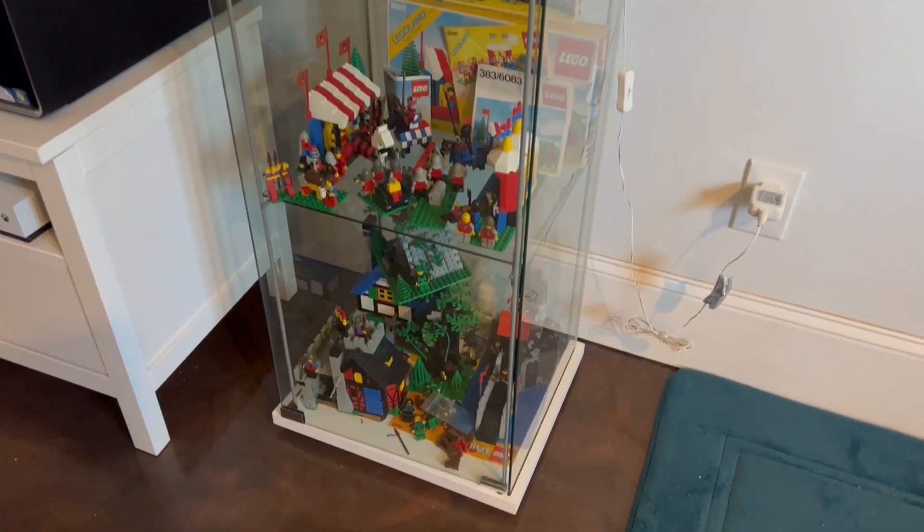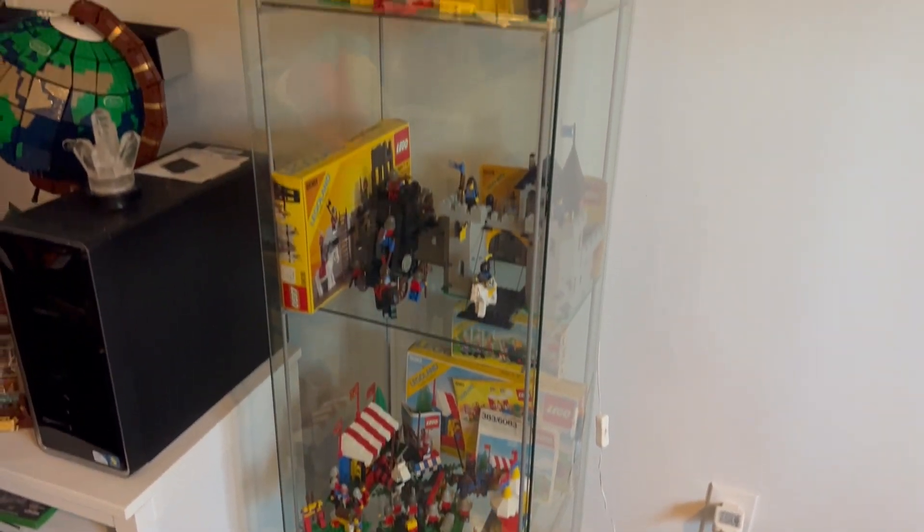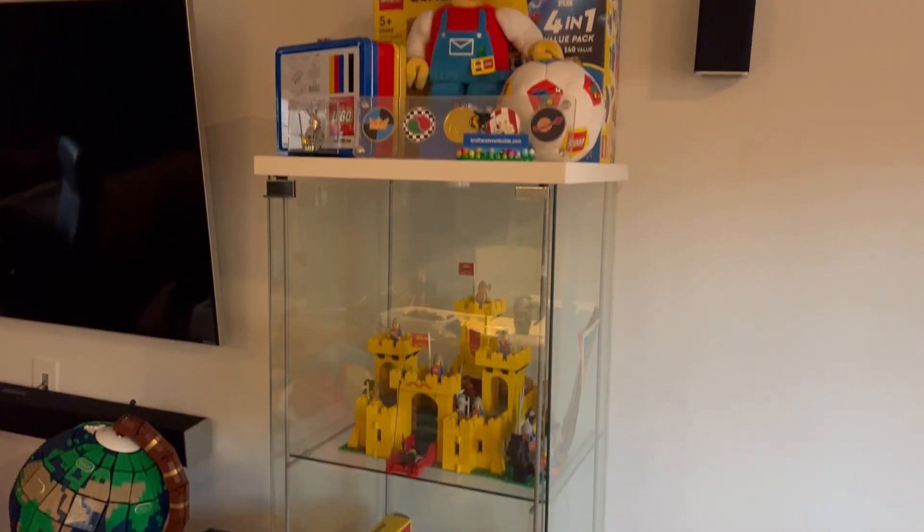Looking around, there are some things that could definitely be improved upon. Steven and I wanted to replace a lot of our glass display cases — these tall, kind of square ones that we have right now. They're good, but they're just not quite as nice as some of the newer IKEA display cases that we've seen. Some of our friends have them in their LEGO rooms and they look amazing. They're very wobbly, the ones we have right now. We want them to be more secure and more dust resistant, so we're gonna be changing those.